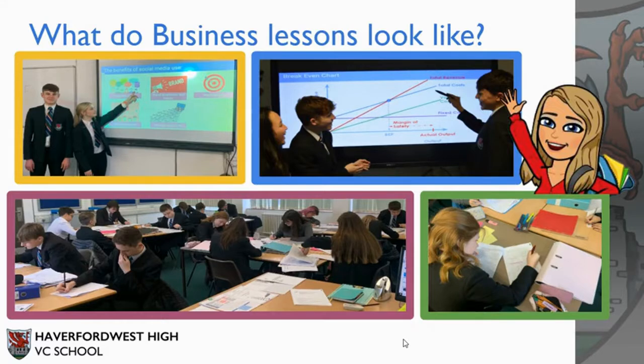What does a typical Business Studies lesson look like here at Hufford West High? You can expect to work as an individual, as part of a group, or even work in pairs to complete tasks that we set within the classroom.